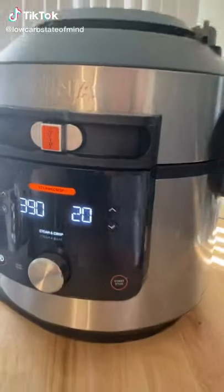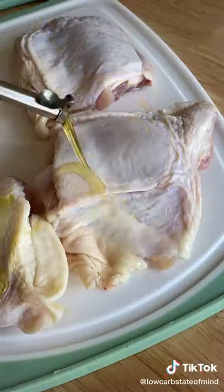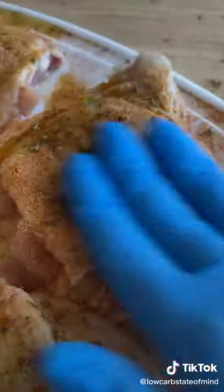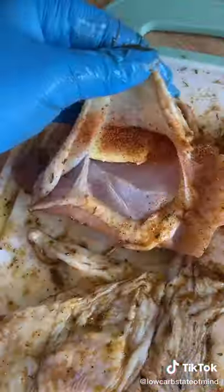I am honestly beyond impressed with my new pressure cooker. I have the Ninja Foodi XL pressure cooker steam fryer with smart lid. I love that it has the lid attached — that was something that really annoyed me about my last pressure cooker. It's also the same exact size, but this one has three different cooking modes and 14 different cooking functions.